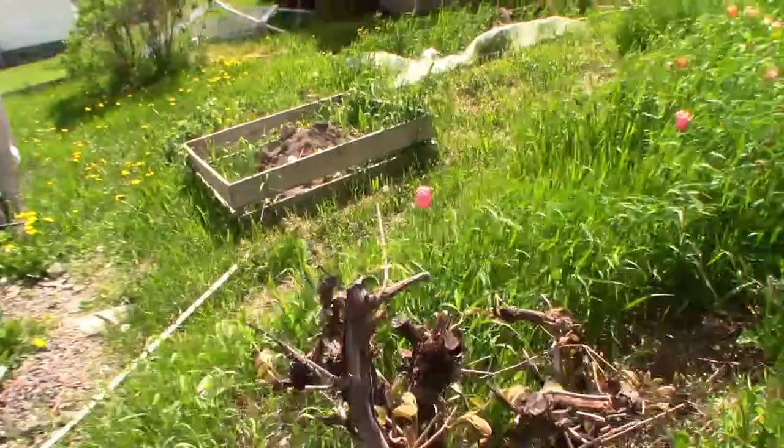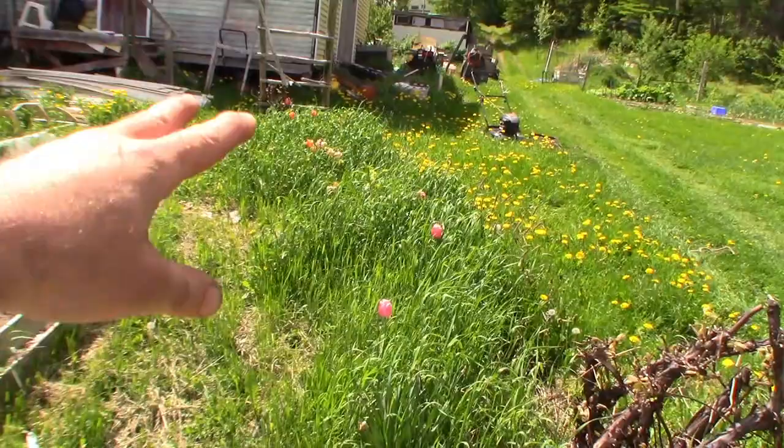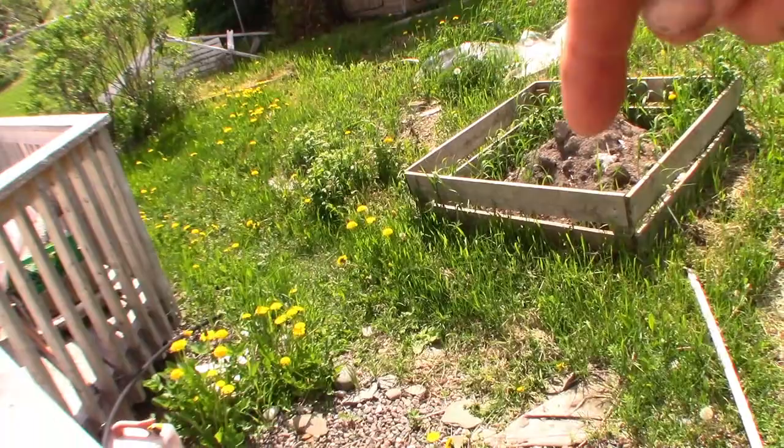You recognize this as just out my back door. I would like to clean this up and have the flowers on display. That's a well-established grapevine - I need to put a trellis up for that. But I'll clean up this area and put a little low wattle fence around it so the hares aren't going in there.